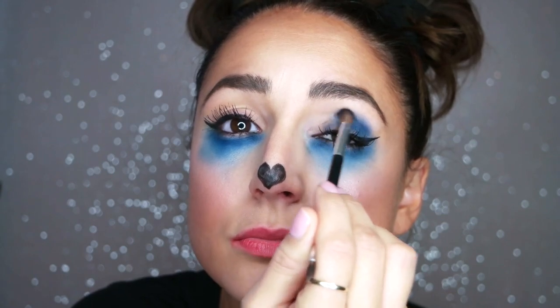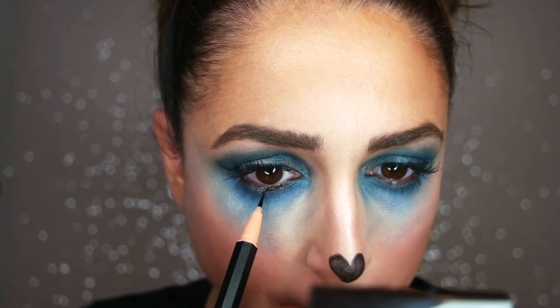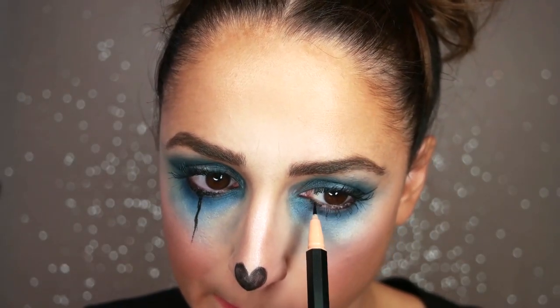I'm bringing the dark blue shadow to my creases and using a lighter blue color on the lids as well. With a white fluffy brush, I'm going to try and blend out the entire area. With that same black Uzu liner, I'm going to draw a thin line beneath my eye and drag a tear-like stream down to my cheek.